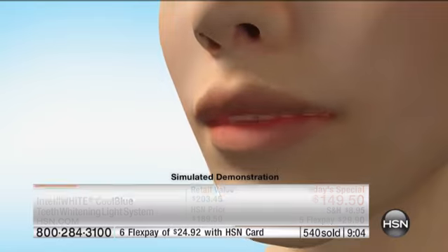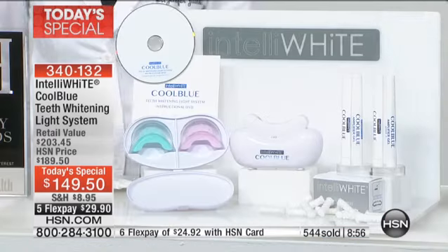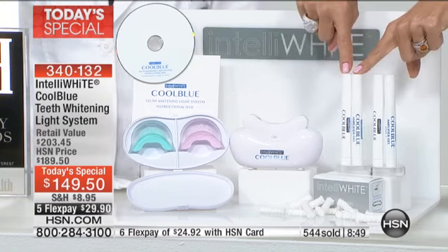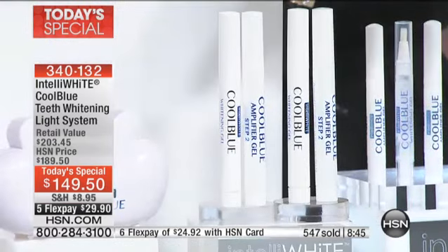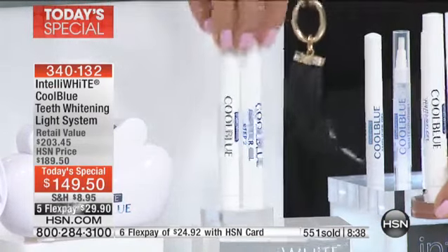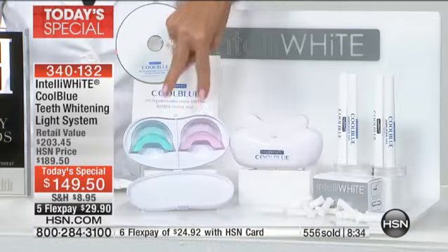You get the whitest white you could possibly imagine — maybe one to two shades after each seven-minute cycle. We are loving the results and I know you will too. In this first airing we're at almost 600 systems sold. Today's special price — you would pay more just to get all of the pens. You're doubling up on both pens, so it's essentially quadruple the amount of whitening gel and amplifying gel. Typically you would get two pens but they'd be half the size.